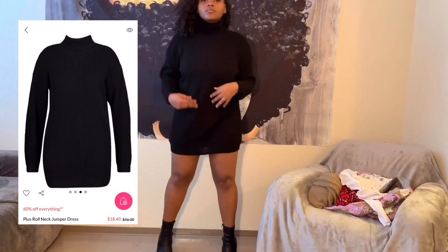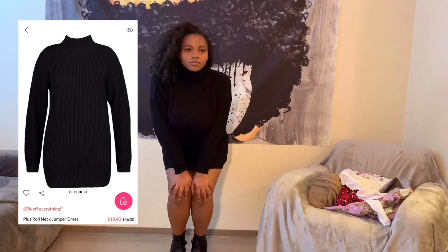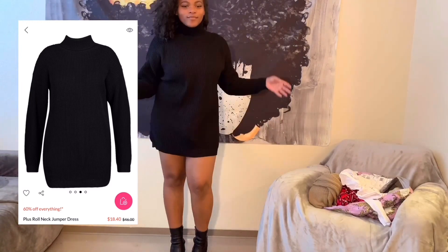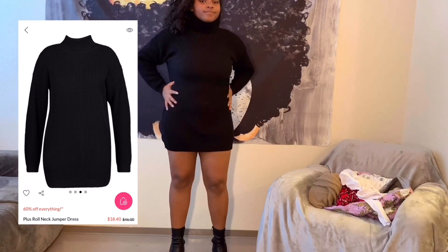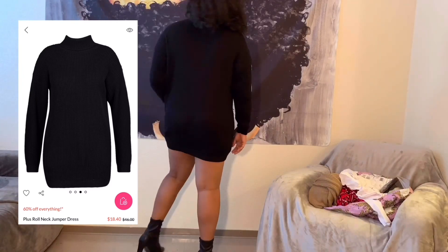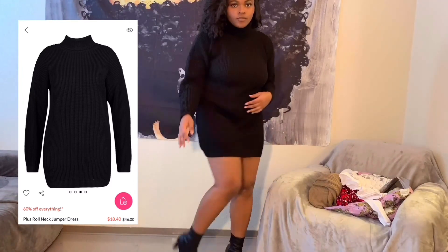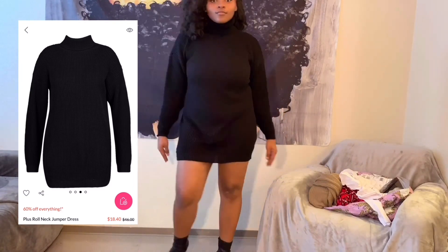Let's get into this next outfit — a roll neck sweater dress in the color black. It fits very well, pretty thick, although it is kind of short. It's a US size 16, no pockets, pretty tight knit, very warm and super cozy for the fall time. Style them with some super cute leather boots — go girl!